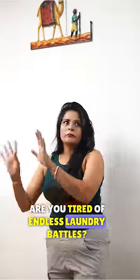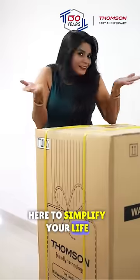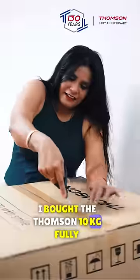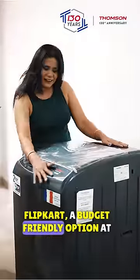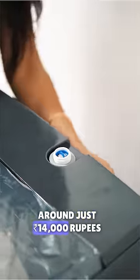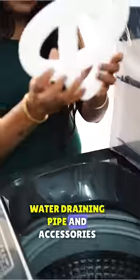Are you tired of endless laundry battles? Thompson's washing machine is here to simplify your life. I bought this Thompson 10 kg fully automatic washing machine from Flipkart — a budget-friendly option at around just 14,000 rupees. It comes with a booklet, water draining pipe, and accessories.